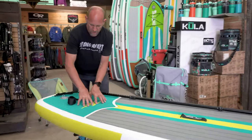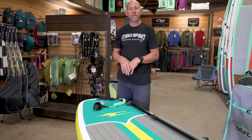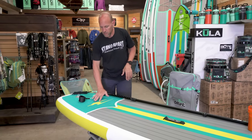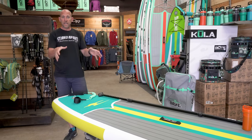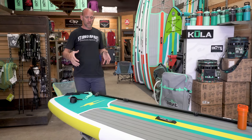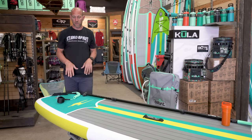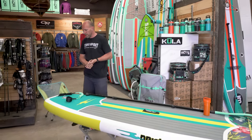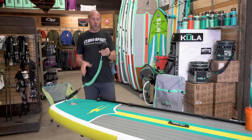On the rear you have a diamond check pattern which gives a little more traction, so if you want to step back on the board for more maneuverability you have better grip. Also when instructing people to SUP, it's sometimes easier to get up onto the back of the board, so this area gives you more traction with your hands or to inch up on the back — some people find that easier than getting up on the side.